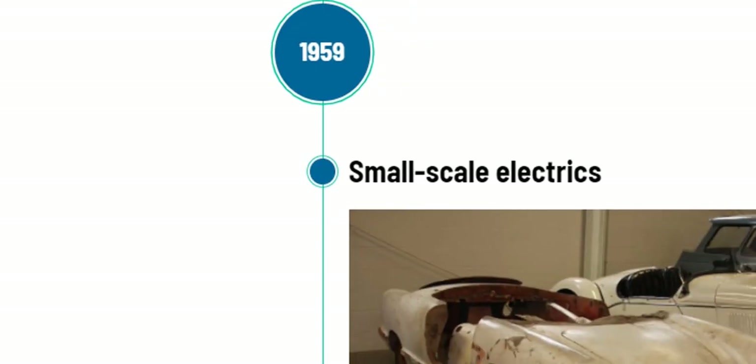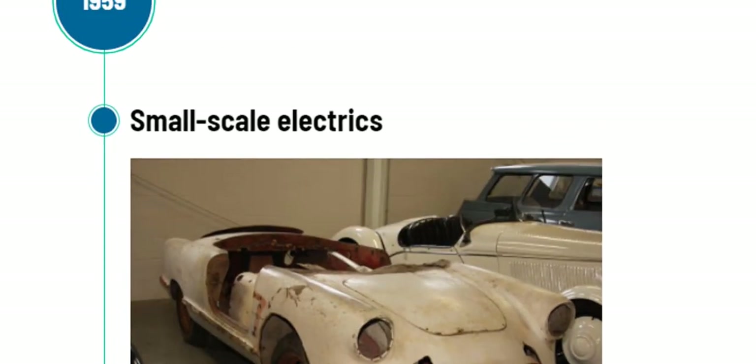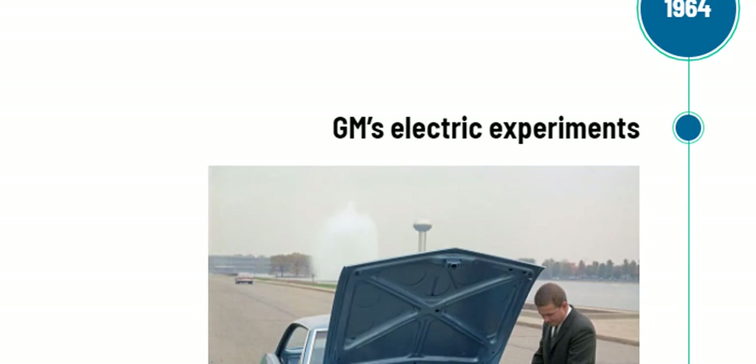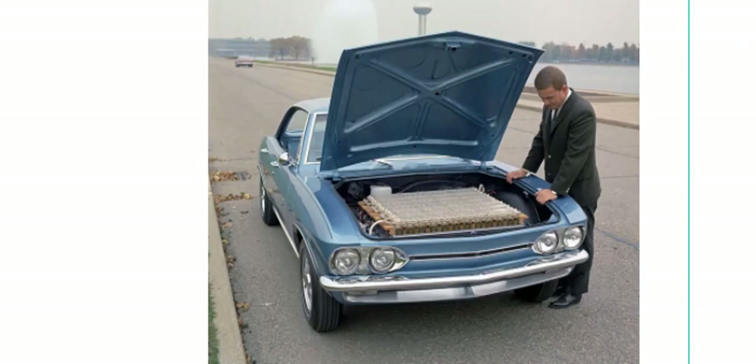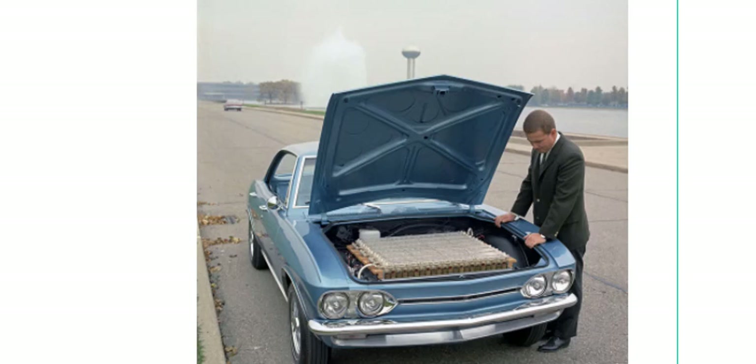In 1959, small-scale electrics introduced very small electric cars, but they failed to gain much popularity. They were based just outside Lansing, Michigan — the Kish Industries Keller Star Light was one such offering. Coming to 1964, General Motors started its electric car experiments, basically converting a Chevrolet Corvette by removing the engine, fitting batteries, and converting it to electric power, calling it the Electrovair.